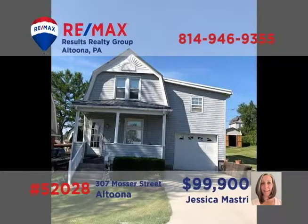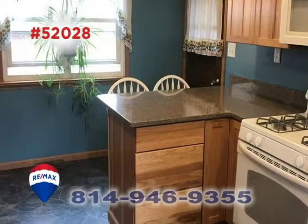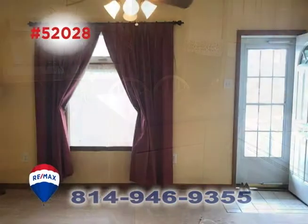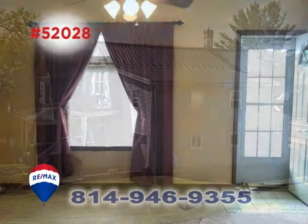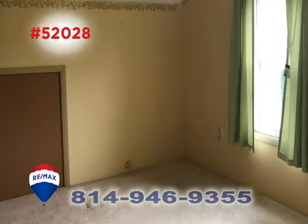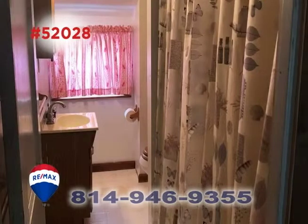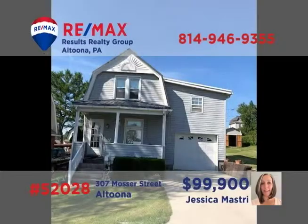Jess Mastery invites you to explore this move-in ready Altoona home. You'll find an updated kitchen with breakfast bar ready for your next meal. Relax with friends and family in the living room while the kids play out in the yard. Upstairs, there are four bedrooms for personal privacy, including one with a walk-in closet. The full bathroom has been nicely maintained. Schedule your personal tour with Jess right away.